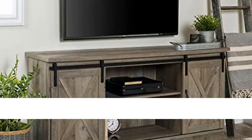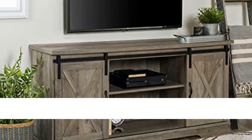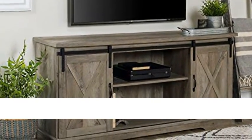Walker Edison Furniture Company Modern Farmhouse Sliding Barn Door Wood Stand for TVs up to 65 inches. This TV stand will give your living room a charming country feel, while also providing plenty of storage space for your electronics and decor.